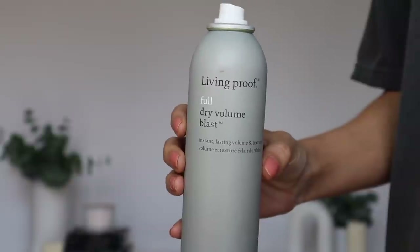Moving on to hair care empties. This is from Living Proof — it's called their Full Dry Volume Blast. It gives instant lasting volume and texture, and it's a great volumizing texture-enhancing spray because it adds volume and texture without giving you gritty, gunky texture in your hair. However, I just never use volumizing sprays like this anymore. I get plenty of volume from a dry shampoo so I don't need to spend extra money on a product like this on top. Not a bad product, just unnecessary for me.